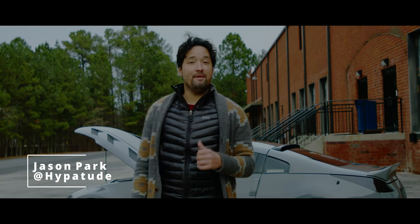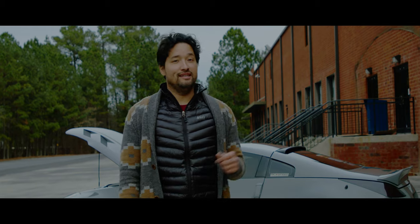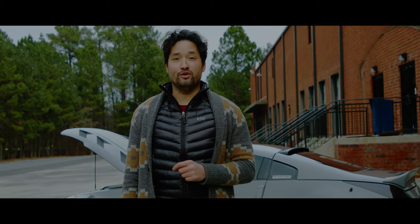Hi, I'm Jason Parker, your host, and behind me I have a 2003 Nissan 350Z — the legend itself, made famous from Tokyo Drift.